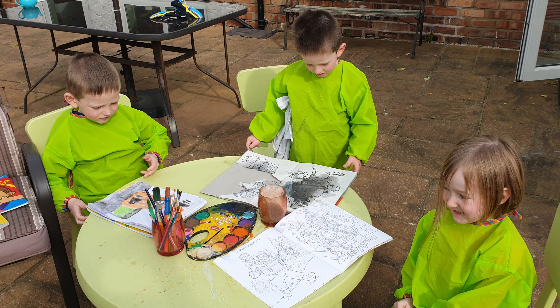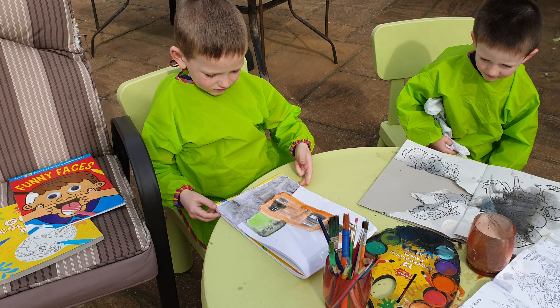Right then, so here we are back for part two. They've finished their painting. So let's start over here with Alex.